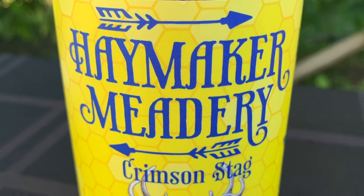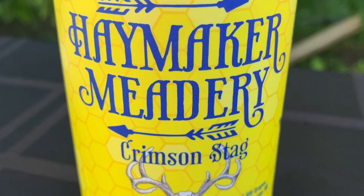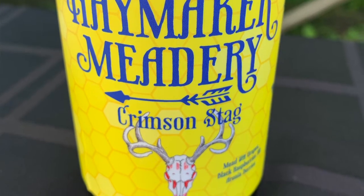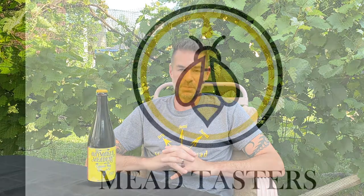Hi and welcome to another episode of Mead Tasters. Thanks for joining me today. I'm going to be tasting Crimson Stag, which is going to be a red wine style mead — a honey wine at about 12%. Thanks for joining and we'll get right to it.